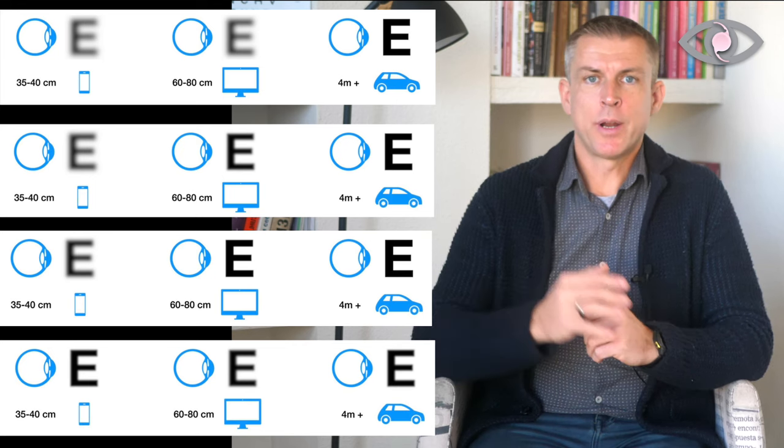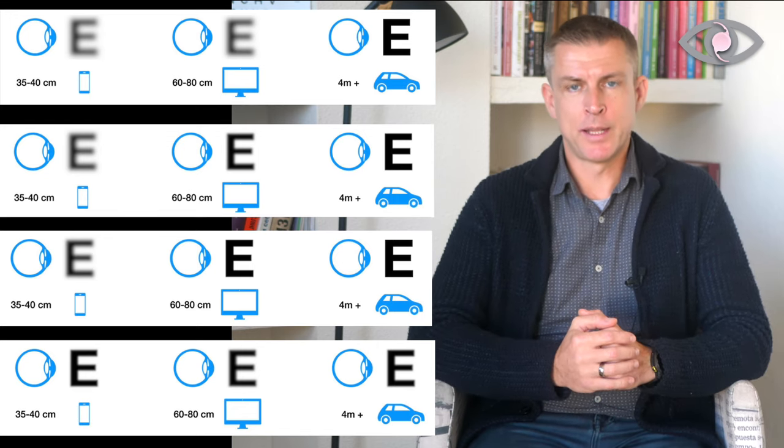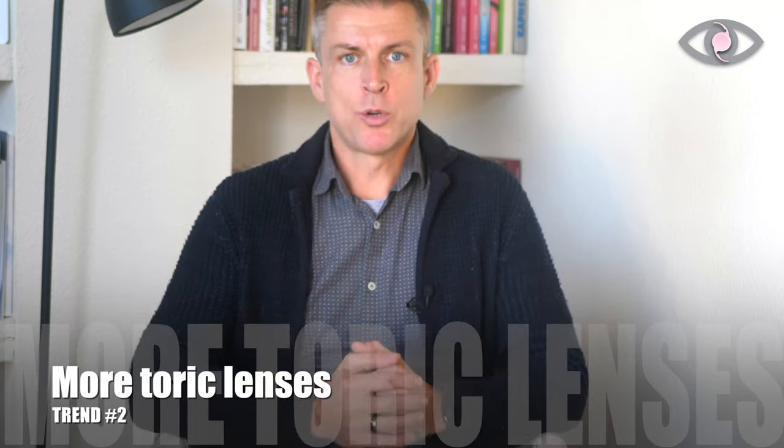Knowing the four major IOL types, what are the key industry trends in 2024? First, I believe we will move from the standard monofocal lens to advanced monofocal. Advanced monofocal lenses are not all the same — some use refractive design, some use spherical aberration design, some use refractive zones. If you're interested in this topic, please subscribe to my channel. This shift toward advanced monofocal — and more widespread use of toric lenses — is the first major trend.